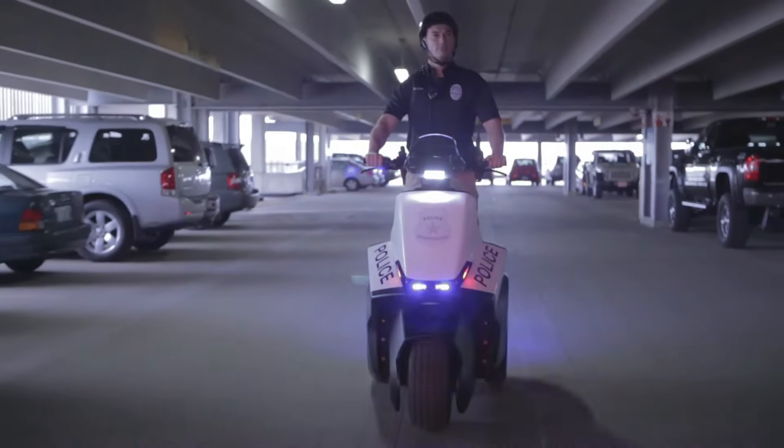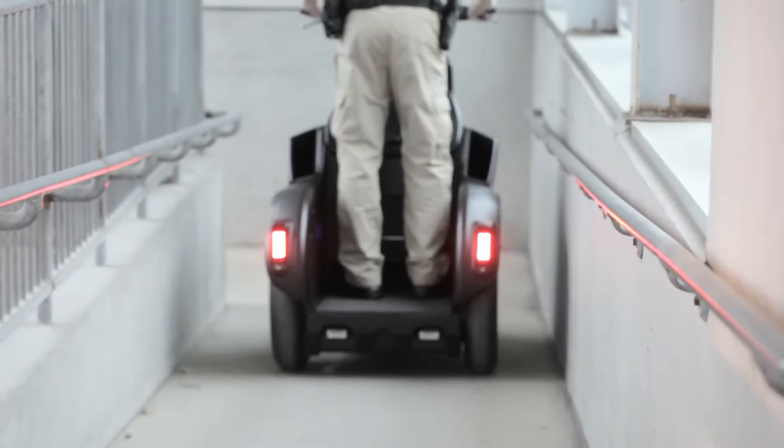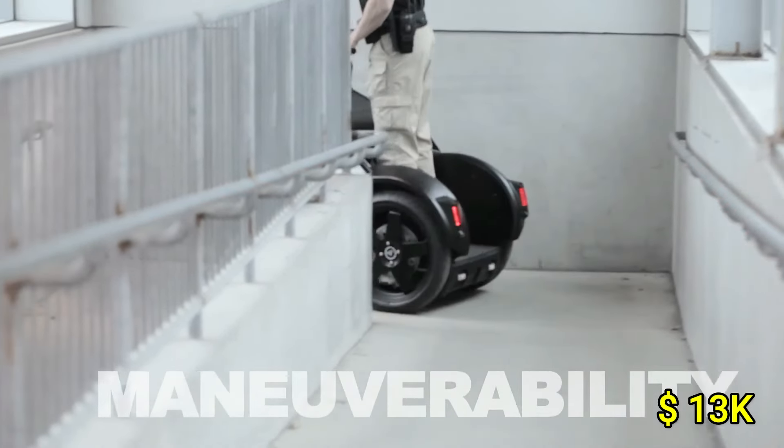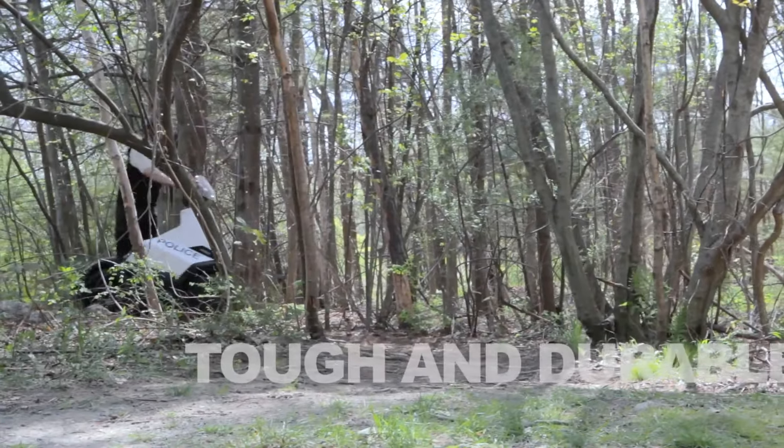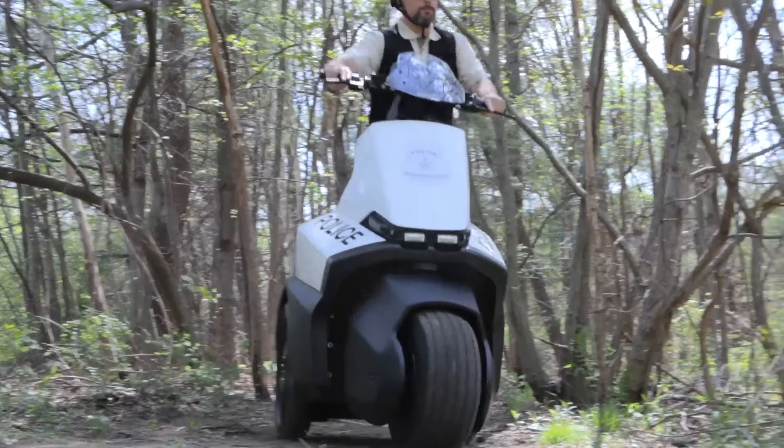Powered by a rechargeable lithium battery, it offers extended usage, making it perfect for long patrols. Priced at $13,000, it's a practical and eco-friendly security option for organizations in need of dependable equipment.